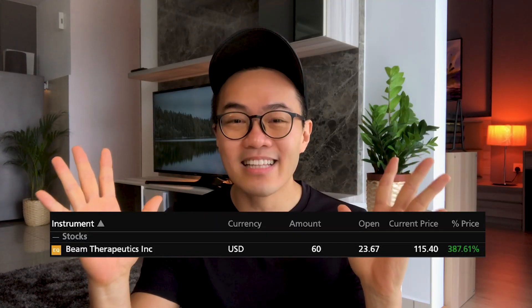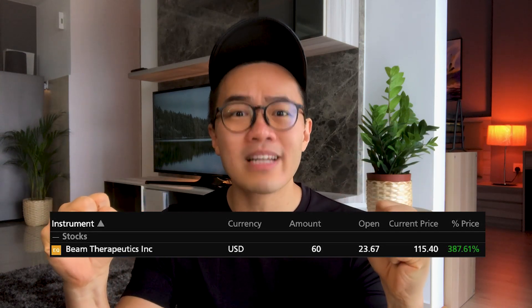In this video, I'll describe my 387% paper gains for holding onto Beam Therapeutics stock. Specifically, why I bought their shares, what I intend to do with my positions, and my guess on how the technology will fit into the future. If you stay till the end, I'll tell you how this week's video will segue into next week's.